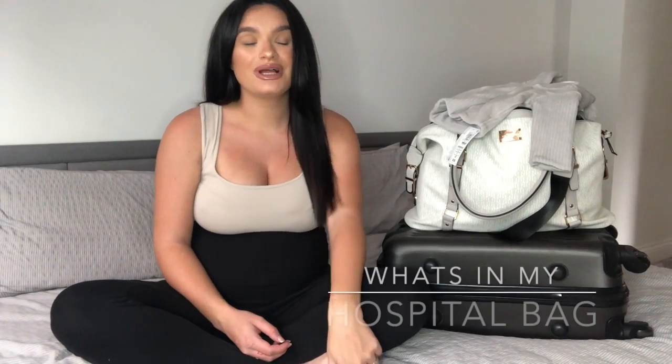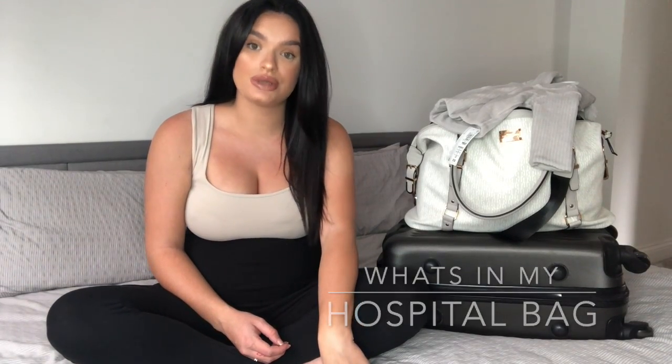Hi guys, welcome to my channel. I know I've been meaning to do this video for a while, but third trimester hasn't been good to me some days and I've just not felt like doing anything.